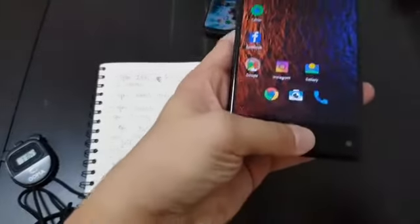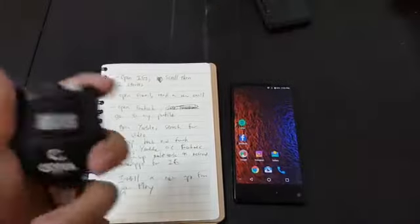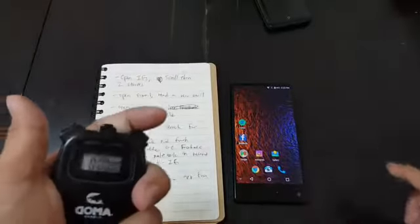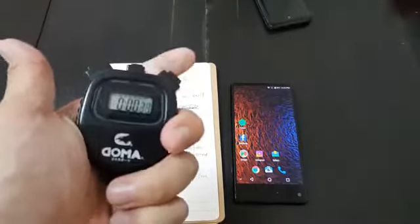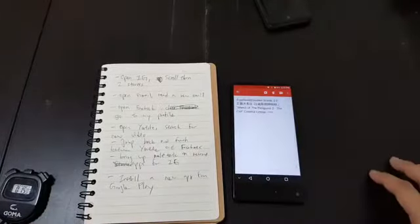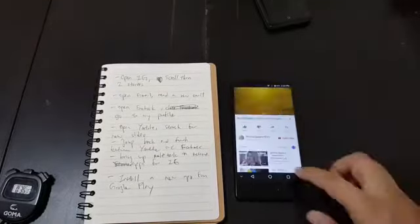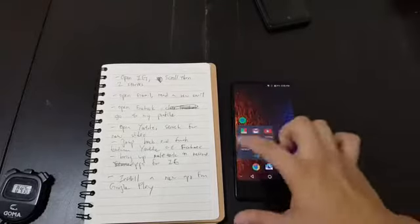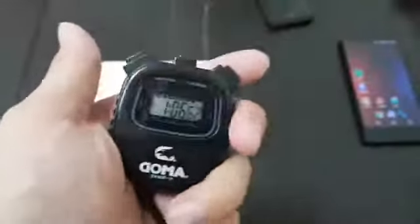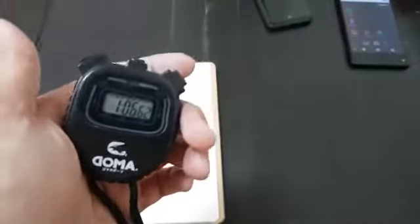Now for the Maze Alpha — wiping the clock, ready, set, go. The Maze Alpha finished installing in one minute and six seconds.